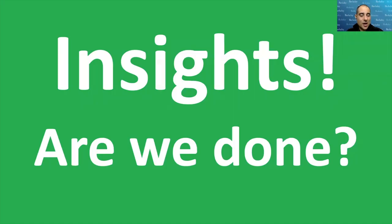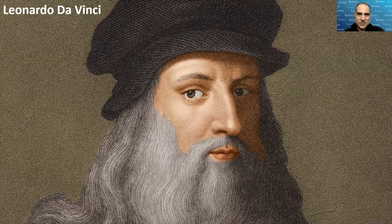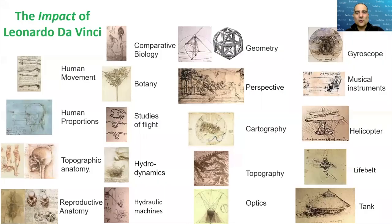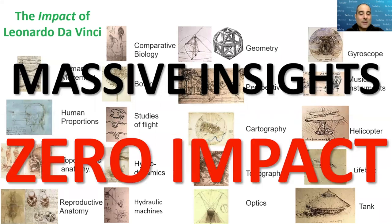Now we've generated incredible insights — are we done? We need to maximize the impact from these insights. To illustrate this point, there's no better example in history than Leonardo da Vinci. In his life he generated massive insights — greater probably than anyone who's ever lived — and yet because he published almost nothing, he had basically zero impact on history. He inspires us now to be the greatest that humans can be, but he made almost no contribution in any of the areas where he could have had massive impact.